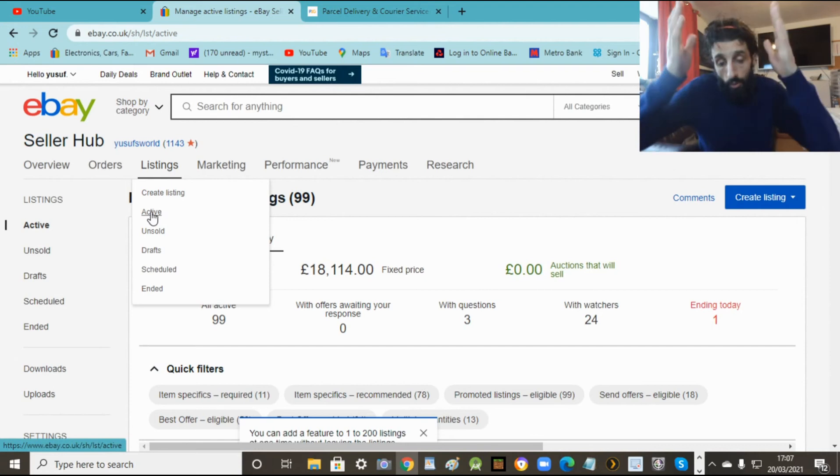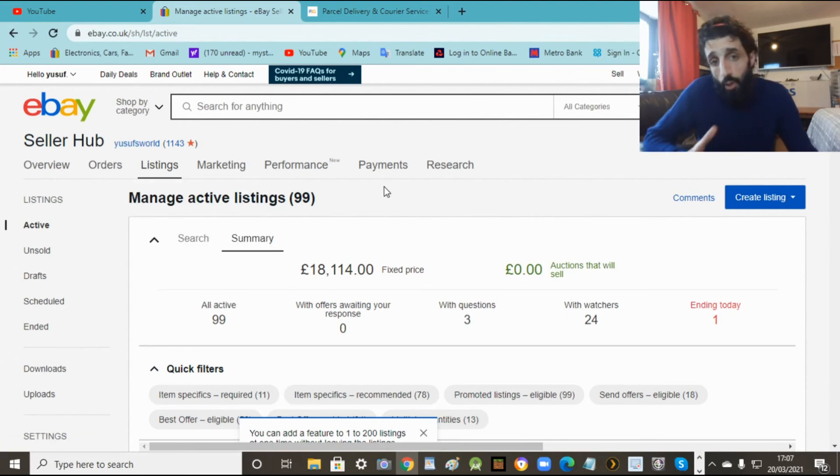Go to listings, active - that's all your stuff you're selling. You can find it there and view it. Now you know you've got your active listing. That's how you sell a single item - very simple.